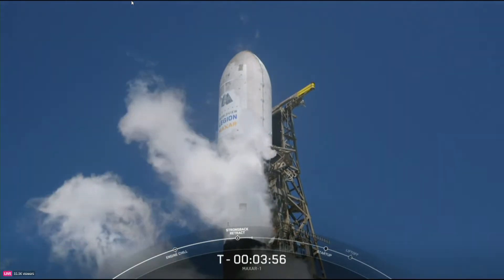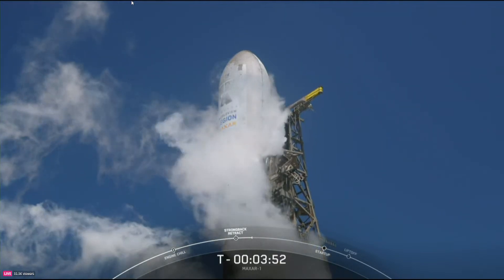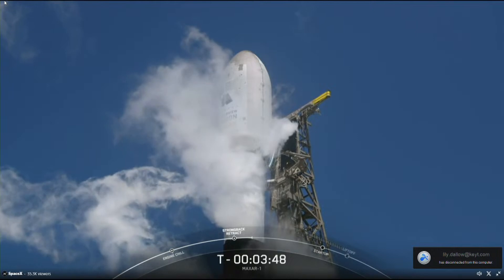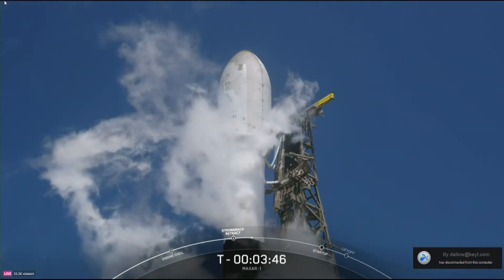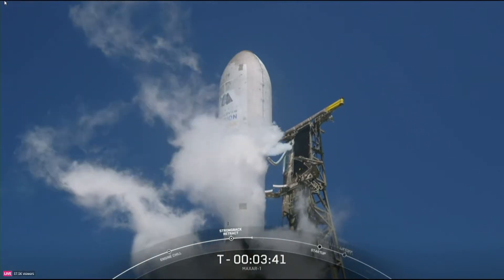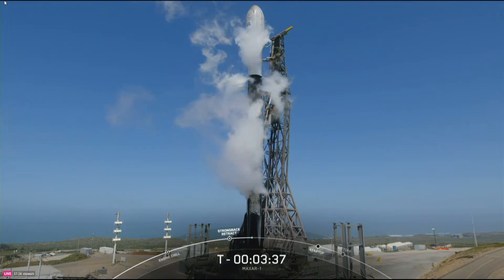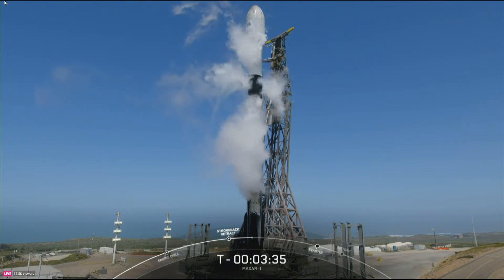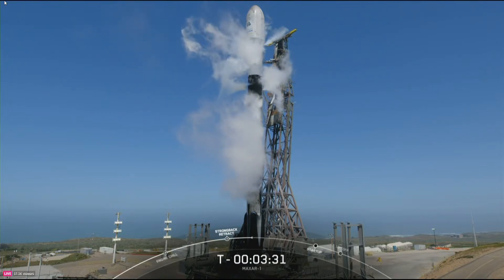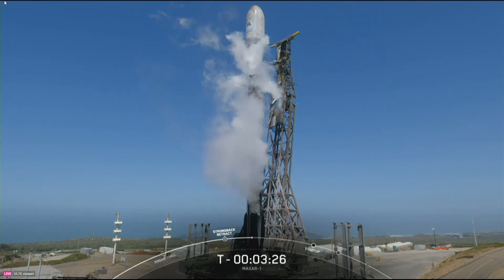Strongback retract is in progress. There's confirmation that the strongback is pulling away from Falcon 9. Right now we're just retracting slightly, but at T minus zero, ground hydraulic systems will pull the TE even further away from Falcon 9 as it lifts off. The first stage is connected to a launch mount at the base of the TE, but the structure is hinged to allow that retraction. You also heard it referred to as the strongback from the launch team, and it does a lot of heavy lifting in the lead up to launch.